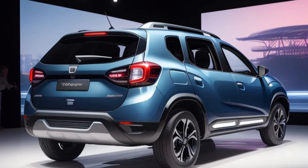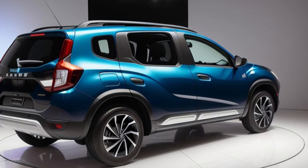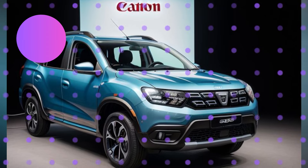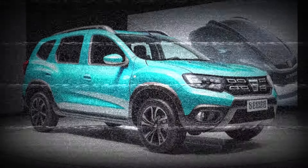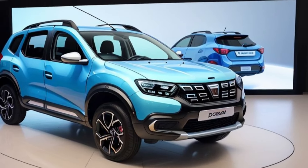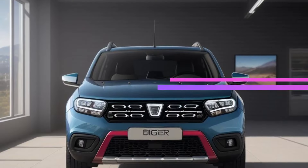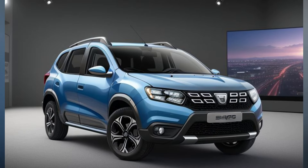Inside, the 2026 Dacia Duster has undergone a significant transformation. The cabin is more spacious, offering ample room for passengers and cargo. High-quality materials and refined finishes create a more premium feel, while ergonomic design ensures comfort on long journeys. The redesigned dashboard features a clean, intuitive layout with a focus on functionality and ease of use. The centerpiece is the new infotainment system, featuring a large high-resolution touchscreen that supports wireless Apple CarPlay and Android Auto, offering seamless connectivity for navigation, music, and other apps. Additional features such as a customizable digital instrument cluster, dual-zone climate control, and a premium audio system enhance the overall driving experience.